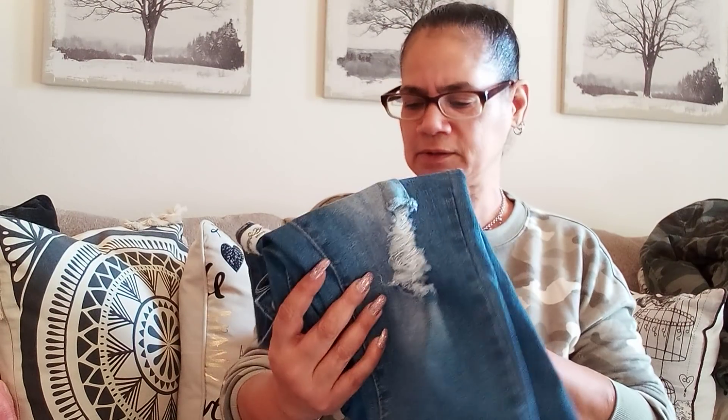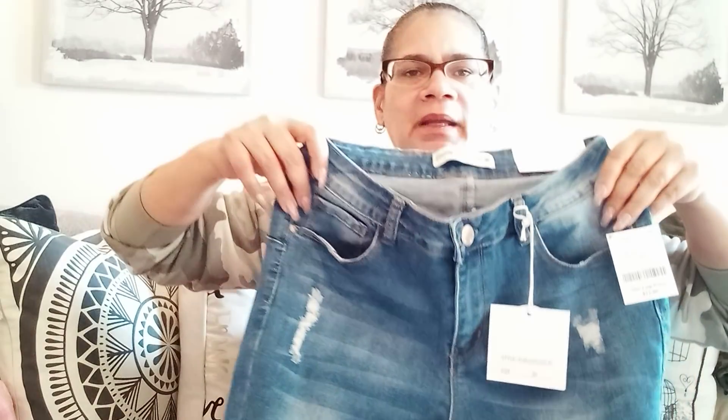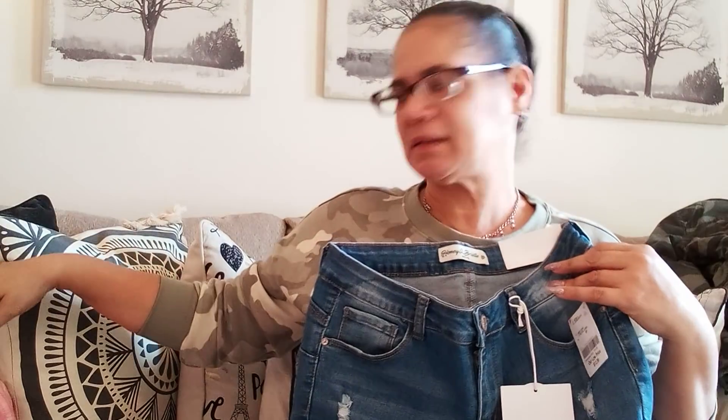I also got these skinny high-rise jeans at Burlington for $12.99, but I got a petite so I can't wear them until the weather breaks — I don't mind wearing shorter jeans with flip-flops. They're cute distressed jeans. And I got a $6.99 camo jacket — you know I love these camo things — because I just needed something lightweight. My niece also gave me a cute micro corse jacket with down feathers, so it was very warm.